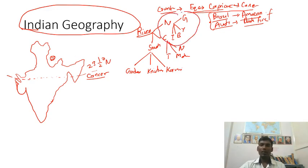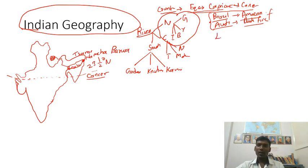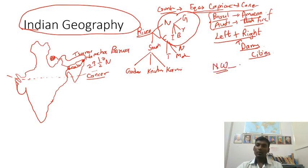From Lake Mansarovar, a river flows to a point called Namcha Barwa. This river, called Tsangpo in Tibet, enters India and flows through West Bengal where it is called Brahmaputra. For any river, you must find out the left bank and right bank tributaries, the important dams on it, and important cities on it. Also focus on national waterways — for example, Allahabad to Haldia is National Waterway One.